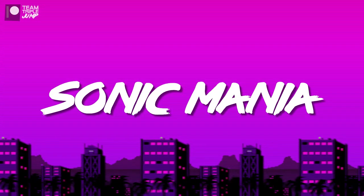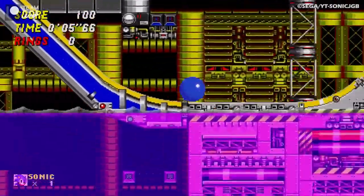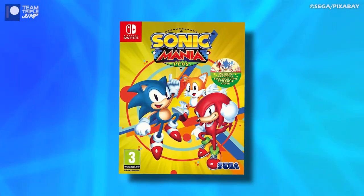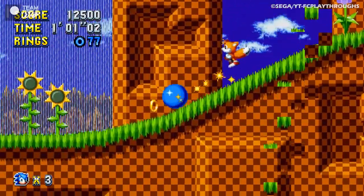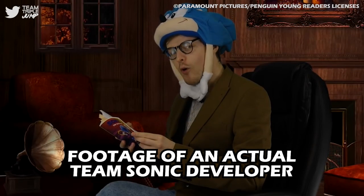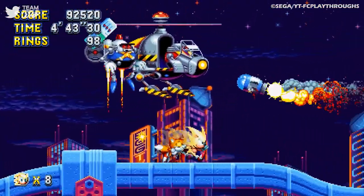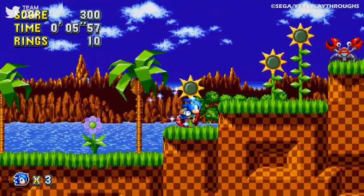10. Sonic Mania. Sonic the Hedgehog's trajectory since his Mega Drive glory days has had more ups and downs than Chemical Plant Zone Act 2. One of the biggest ups is undoubtedly 2017's Sonic Mania. This return to the speedy hedgehog's 2D roots only exists thanks to Sonic's talented community of fan developers, and yet it's sold and reviewed better than most of the hedgehog's more recent outings, developed by Sonic Team themselves.